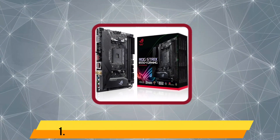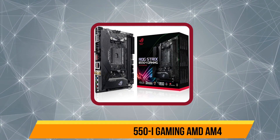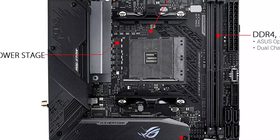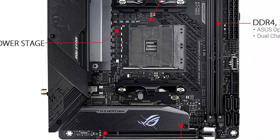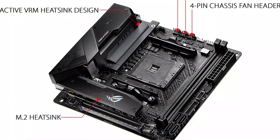Starting with the Asus ROG Strix B550-I Gaming AMD motherboard. This AM4 motherboard can easily work with high-end chips thanks to its excellent overclocking performance. You can also use PCIe Gen 4 GPU and SSDs with this motherboard. Being a B550 chipset board, it offers support for Ryzen 2000 series to 5000 series processors.